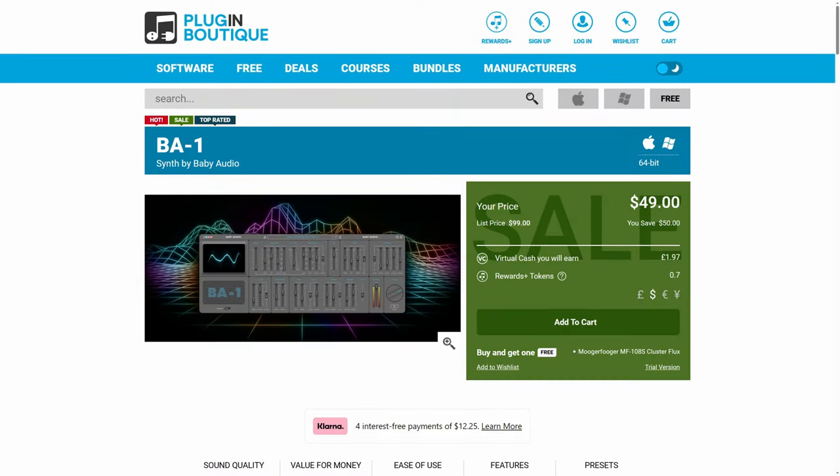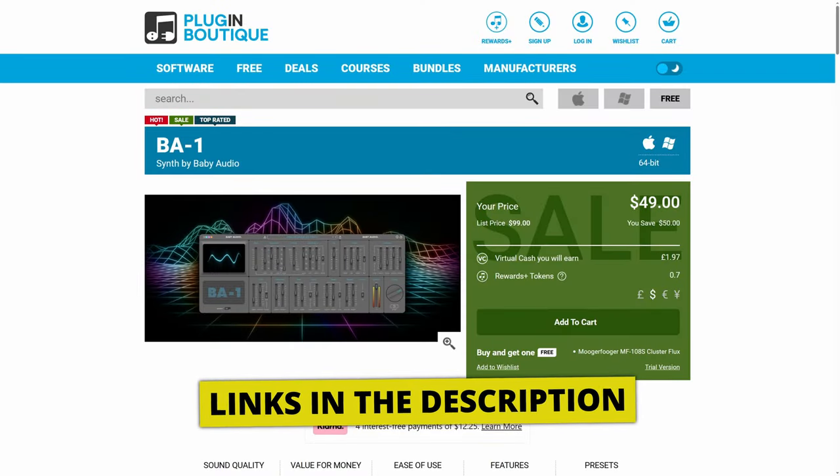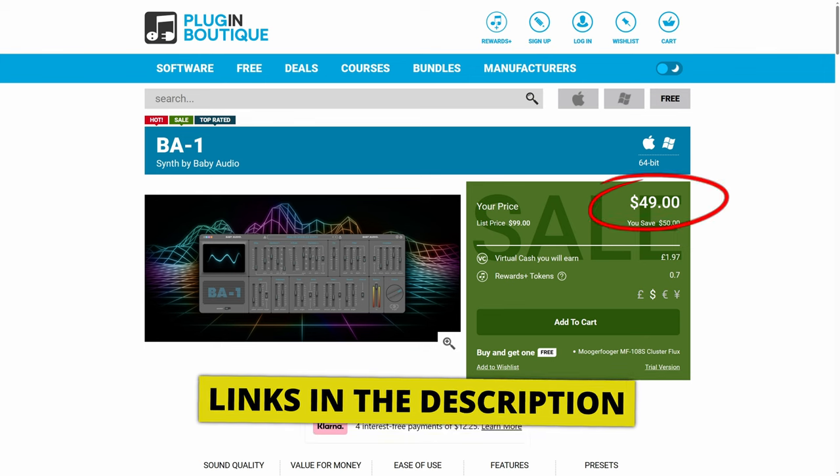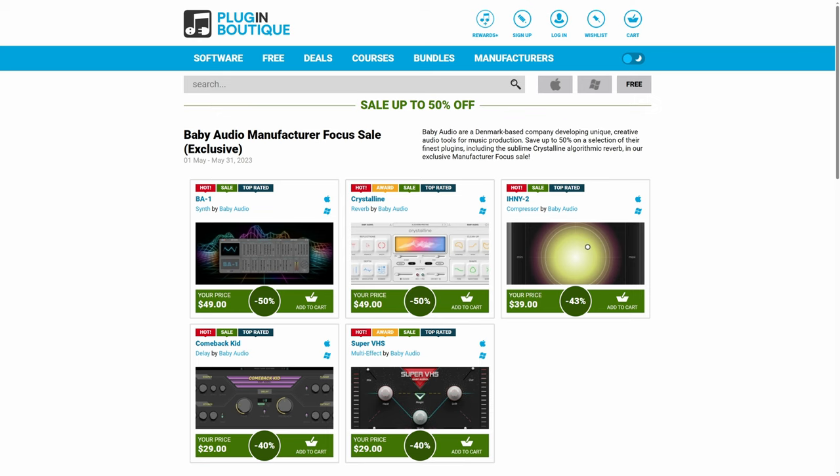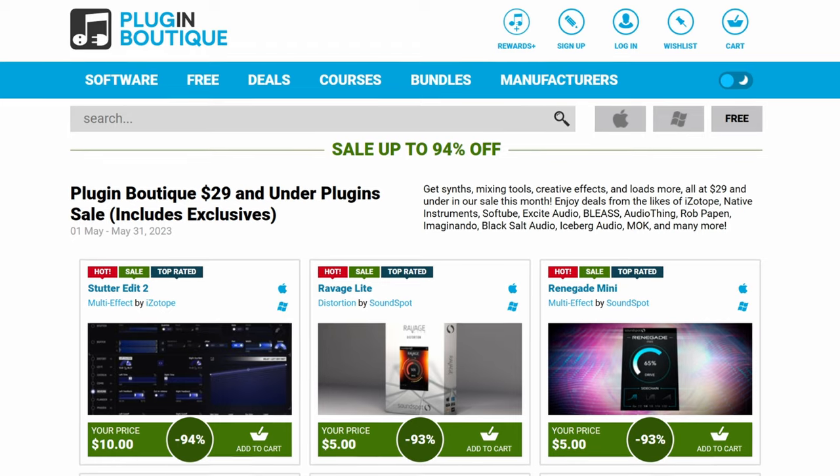If you head over to Plugin Boutique, you can currently pick this up for around $50 — that's 50% off. Don't forget to check out Baby Audio's other plugins, which also have some great savings.